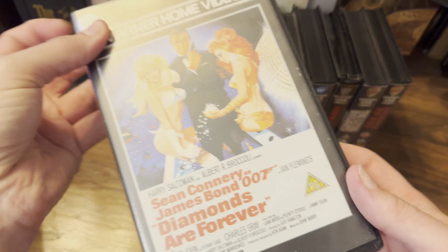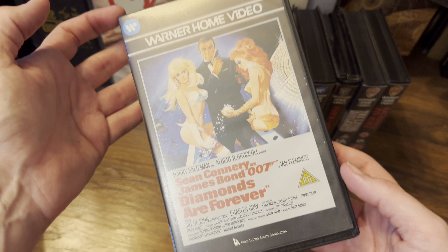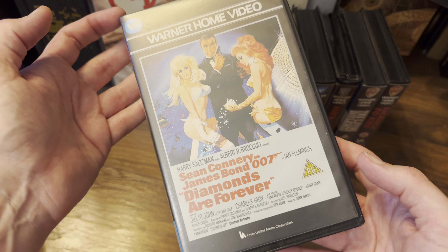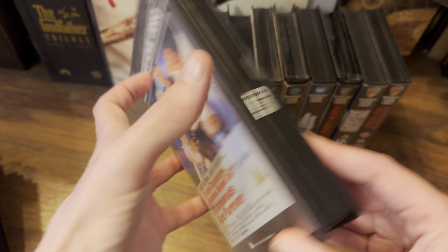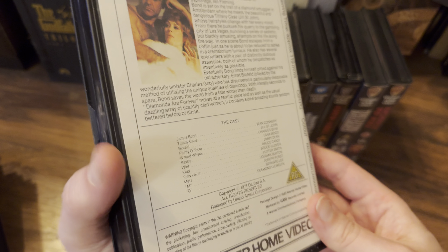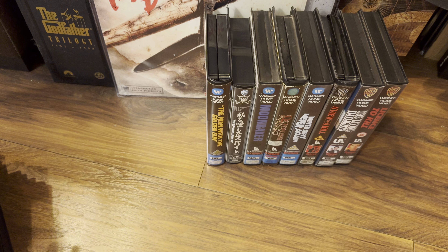Then Sean Connery returned to the role of James Bond with Diamonds Are Forever. I have seen this artwork elsewhere. Again, nice condition — released in 1983 on home video.